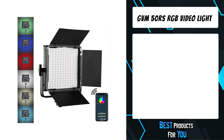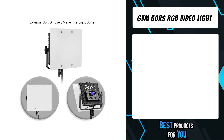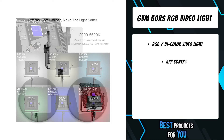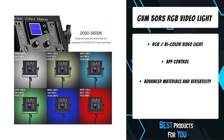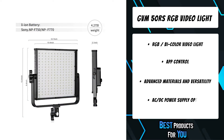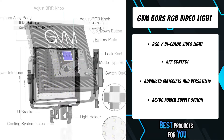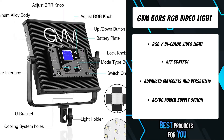The fourth product on the list is the GVM 50RS RGB video light. The outer shell of the 50RS RGB video lights panel adopts a pleated design and aerospace-grade aluminum alloy, increasing heat dissipation area, providing effective protection for the LED lamp bulbs, and extending long life. Equipped with a soft diffuser, it makes your photography light more even and soft.